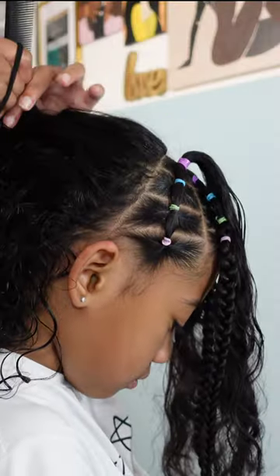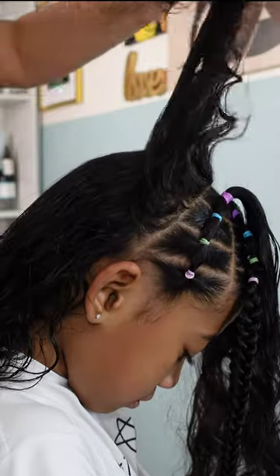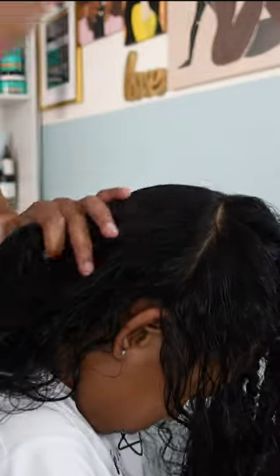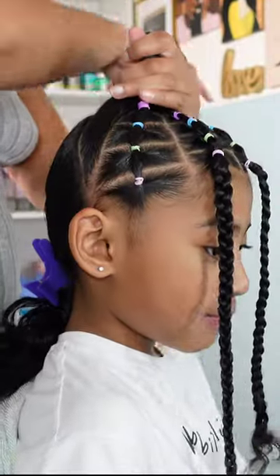I purchased these elastic rubber bands off of Amazon. Most of our hair accessories are on our Amazon storefront, so if you wish to check those out for your little one, the link will be down below in our bio through our website.